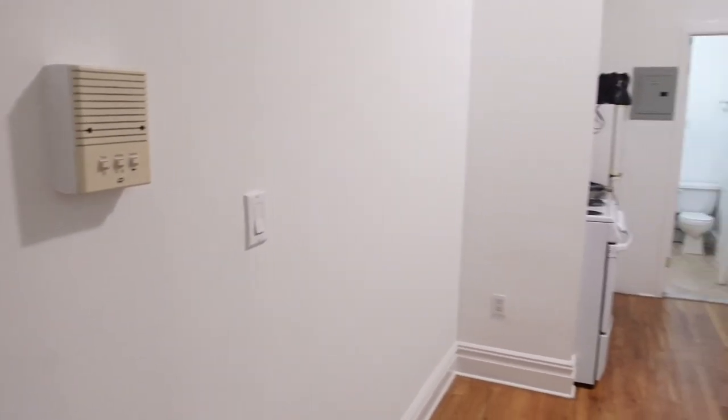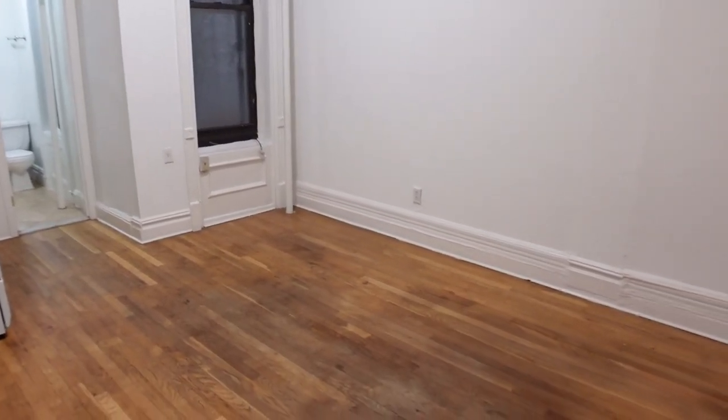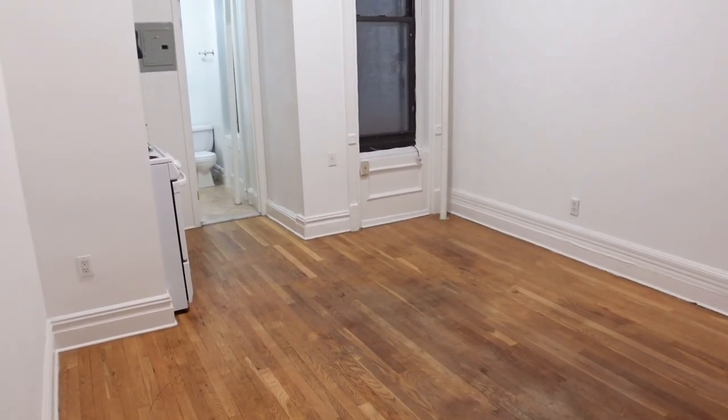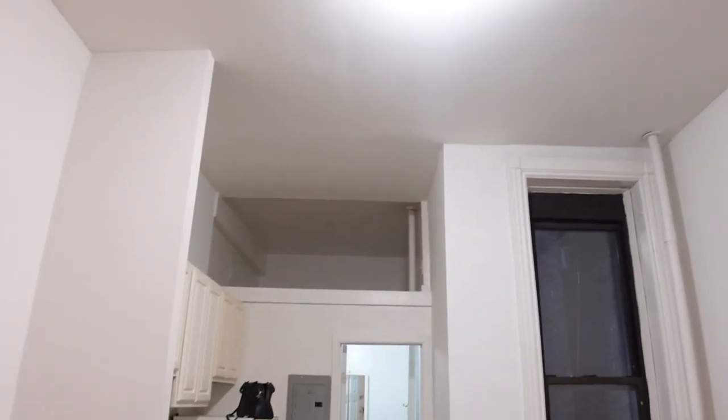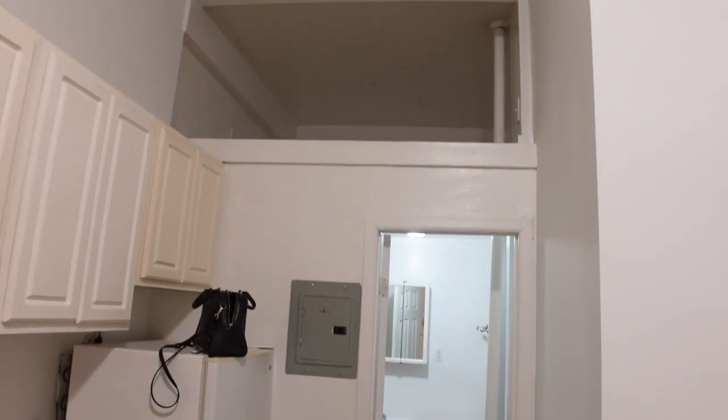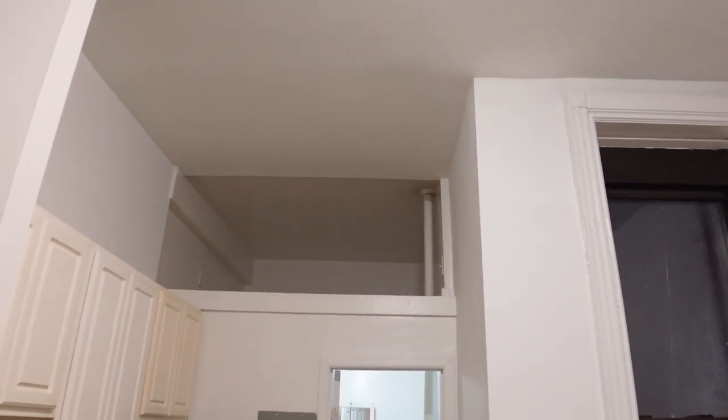So as soon as you enter, it's the living room and the kitchen's right there, so it's open concept. It has some very high ceilings. On top of the bathroom, there is a loft as well.